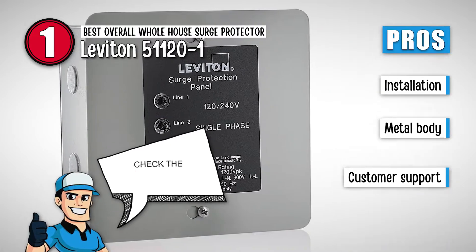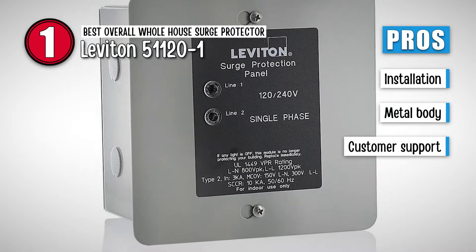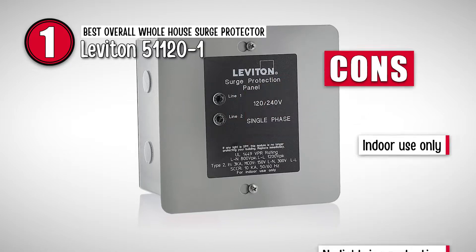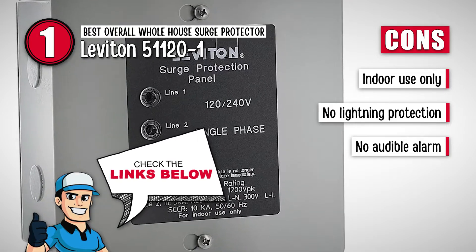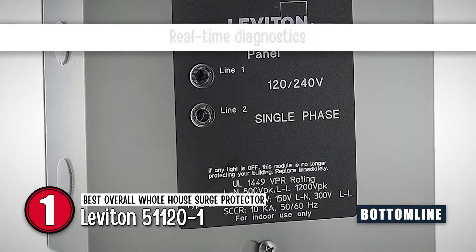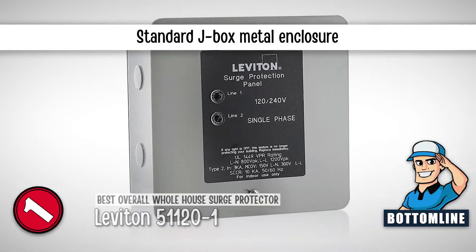Its pros are: it's easy for a professional electrician to install, it has a sturdy metal body as required for a whole-house surge protector, and it has great tech and customer support. However, it's for indoor use only and will not perform its best outdoors. It is not going to protect you from a lightning surge. And there is no audible alarm, so it has to be checked manually. The bottom line is: it has real-time diagnostics, it's compatible with Decora Home Controls, and it has a standard J-box metal enclosure.